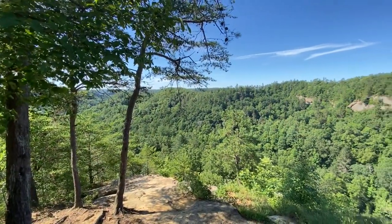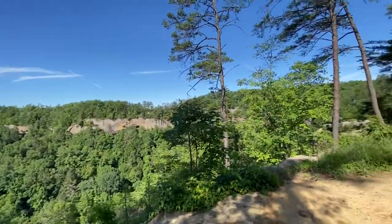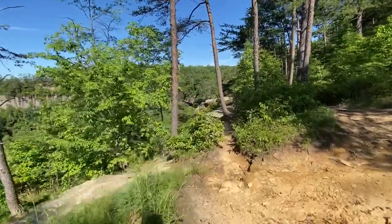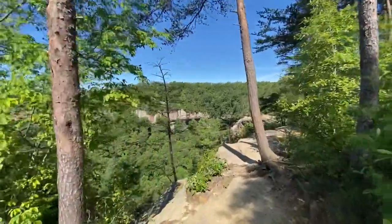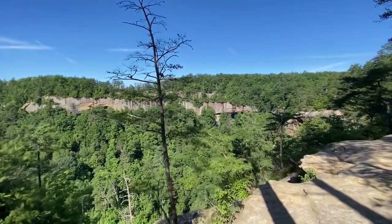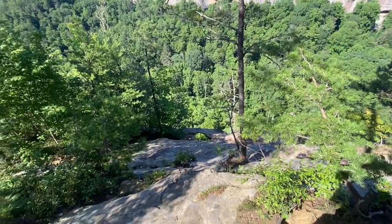After you reach the top of Indian Staircase and take in the views, you'll want to start on over. This first little path you see to your left heads over towards the edge of the cliff line. Make your way over here and see the second arch of the day, which is Shawnee Arch.